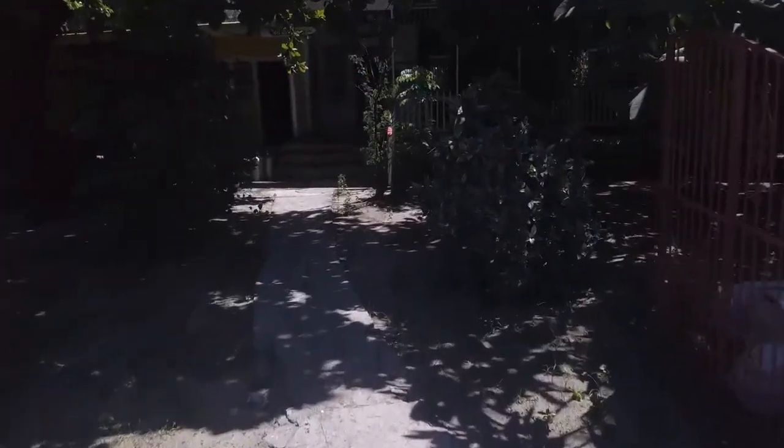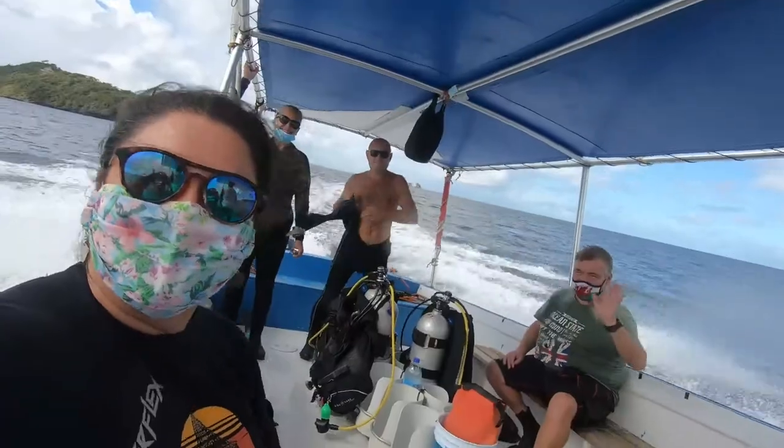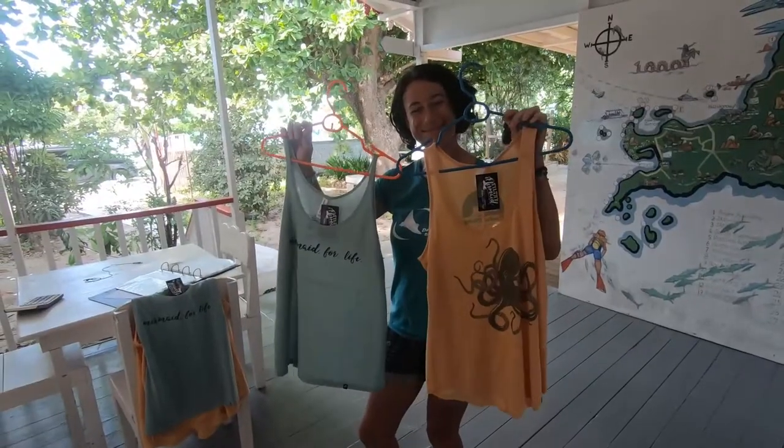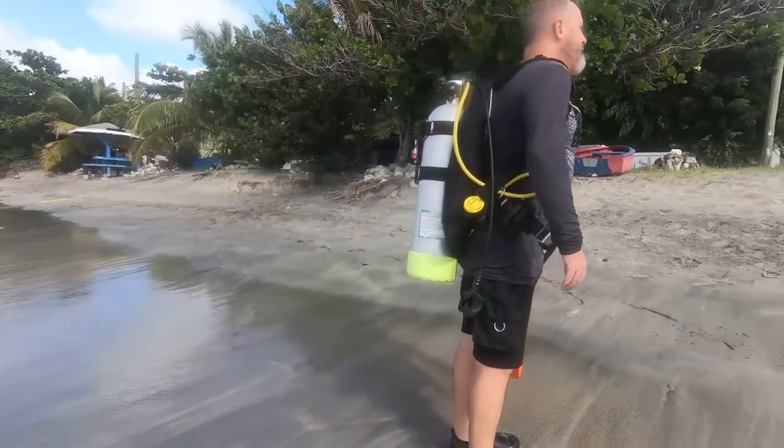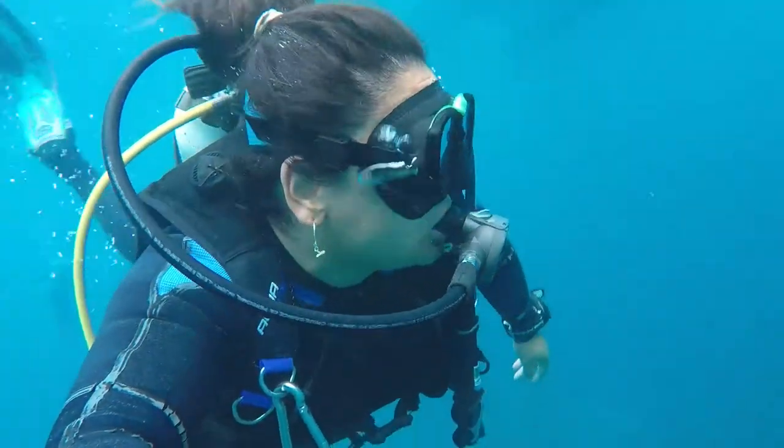This week on The Dive Shop: Nora dives with frogs, Alex has new merch, Dean makes plans for the boat haul, Gary reviews a BCD, and Nora dives without frogs.